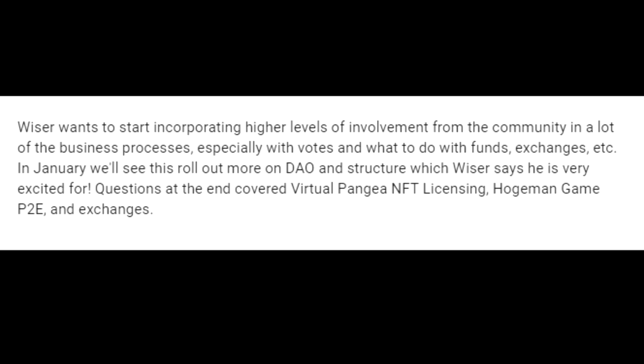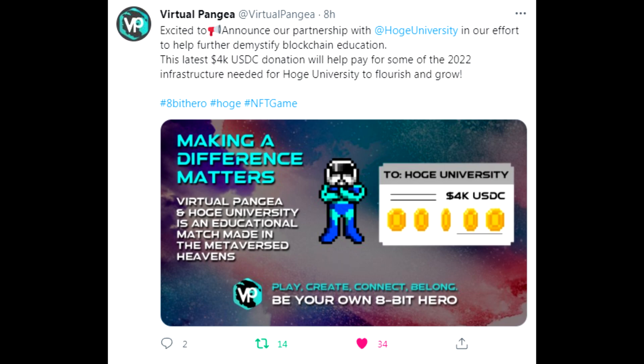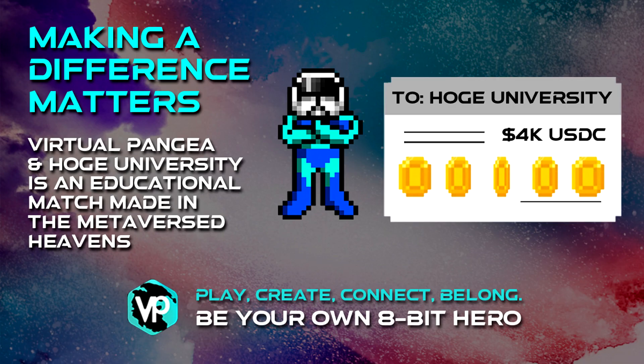Virtual Pangea were excited to announce their partnership with HOGE University in an effort to further demystify blockchain education. The latest $4,000 US dollar donation will help pay for some of the 2022 infrastructure needed for HOGE University to flourish and grow. As someone who believes in sharing and access to information, I really agree with demystifying this and making it more available to the public. Virtual Pangea and HOGE University is an educational match made in the metaverse heavens.